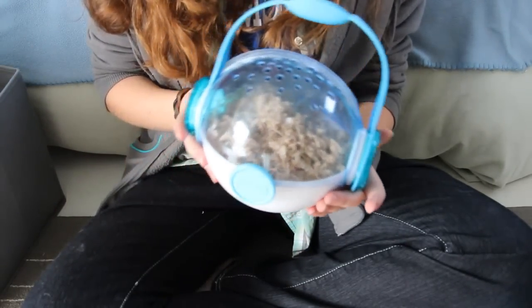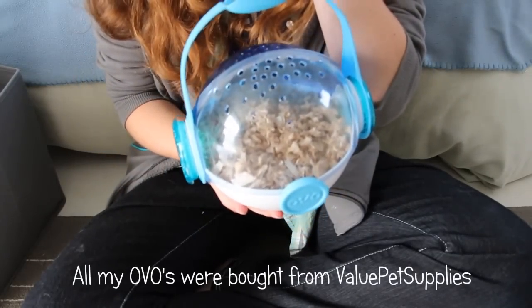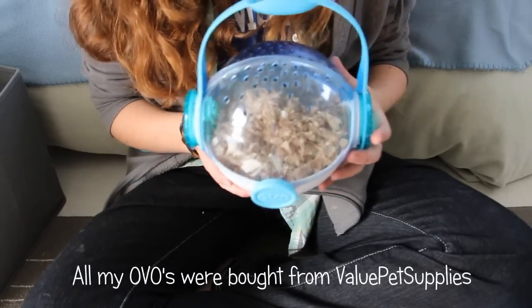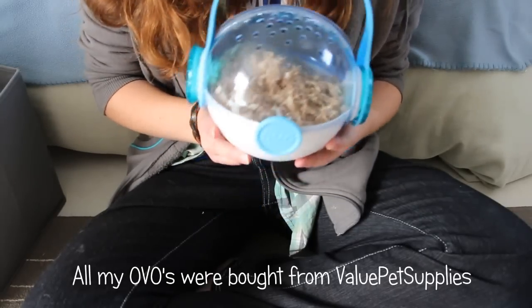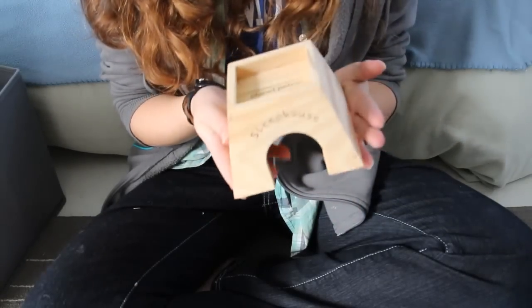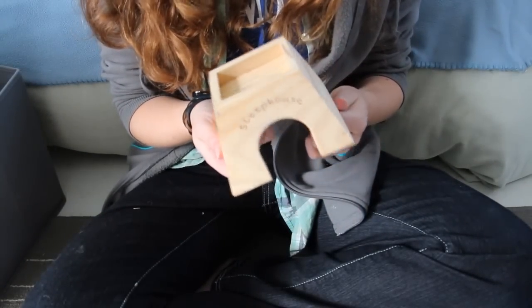The first thing here is an OVO travel case and I really like to use this if I need to take Echo out of the cage or somewhere to keep her if I'm cleaning it. I can also use it in an OVO contraption. Here is a Planet Petco sleep house and I believe this is the small or extra small one.